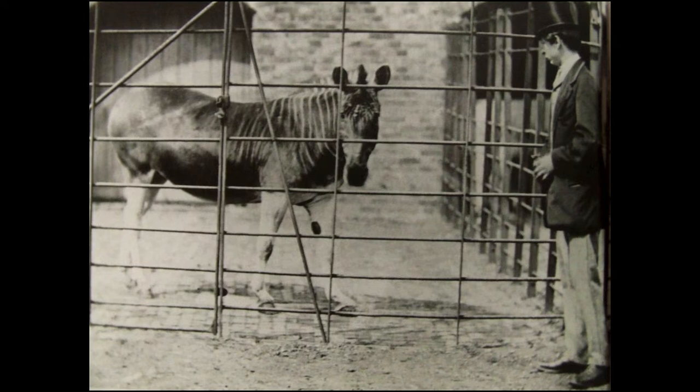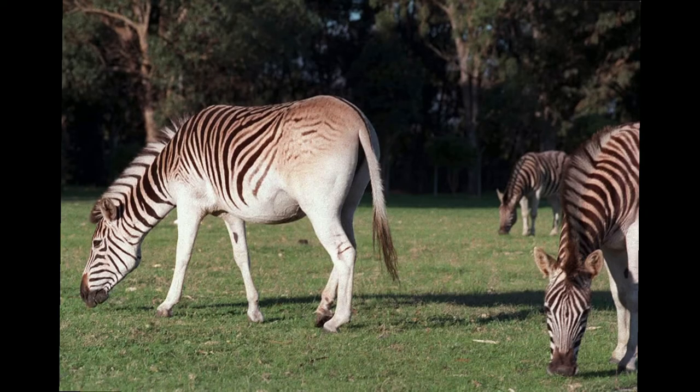The Quagga is believed to have been around 257 centimeters long and 125 to 135 inches tall at the shoulder. It was distinguished from other zebras by its limited pattern of primarily brown and white stripes, mainly on the front part of the body. The rear was brown and without stripes and appeared more horse-like. The distribution of stripes varied considerably between individuals.